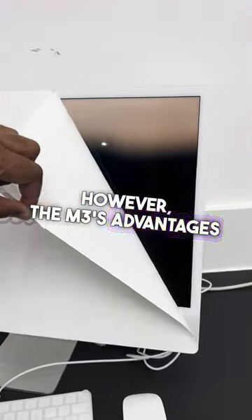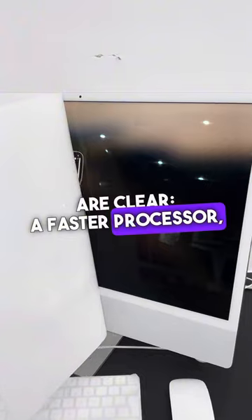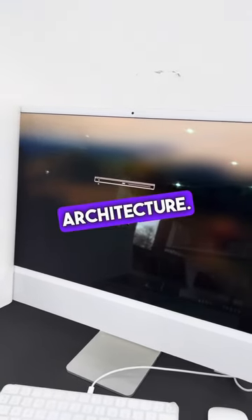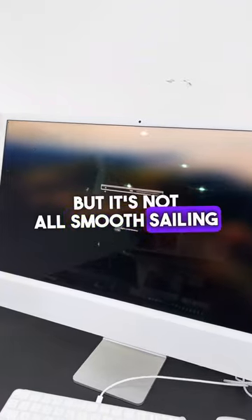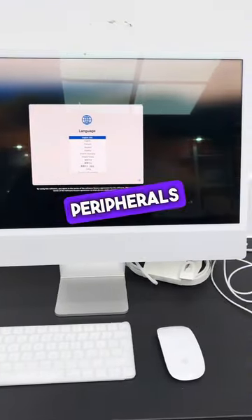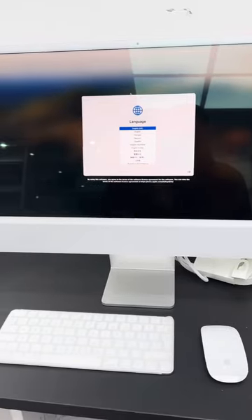However, the M3's advantages are clear: a faster processor, superior graphics, and a more future-proof architecture. But it's not all smooth sailing for the M3 — its higher price point and the need for updated peripherals can be drawbacks for some. So what's the verdict?